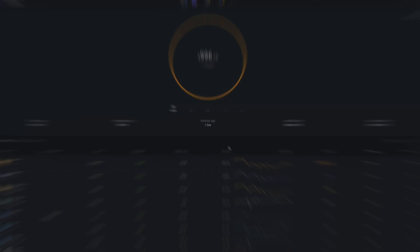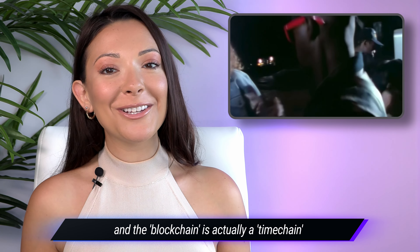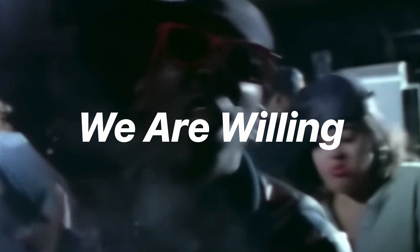One of the best things about crypto is that for the very first time in history, people have full control over their digital assets. With cryptocurrency, you really can be your own bank, but only if you're willing to be your own custodian.